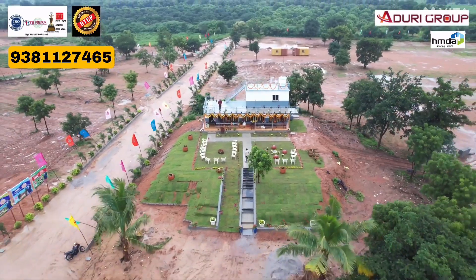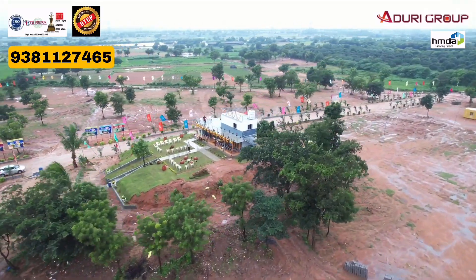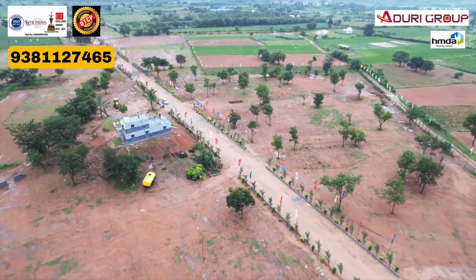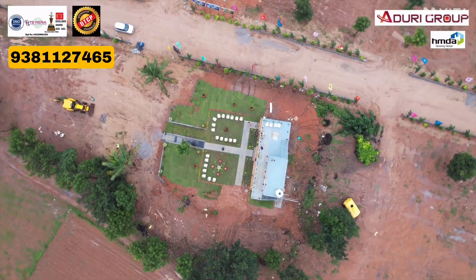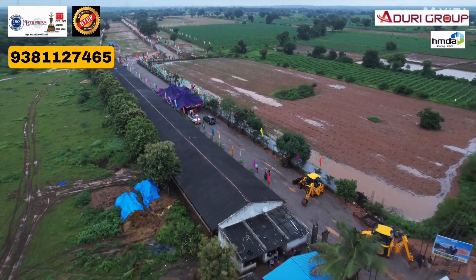The project is 4-5 km from Symbiosis University. On the right side, the project is next to CSK Villas, which is a mega layout with a lot of villas. On the back side, the project is near the Microsoft Data Center, at a 5-6 km distance.